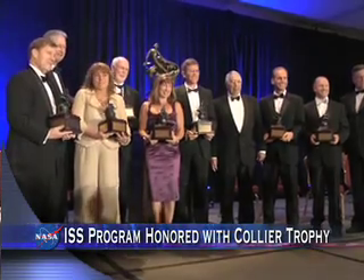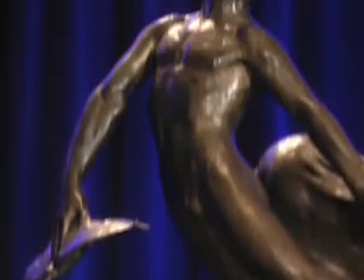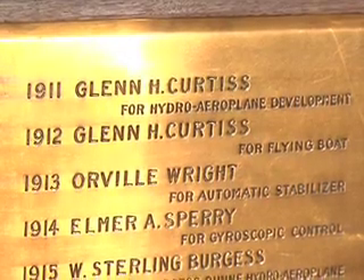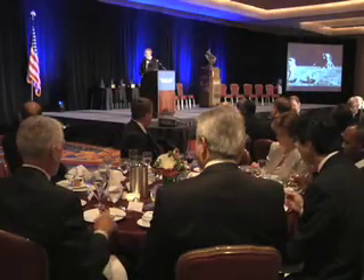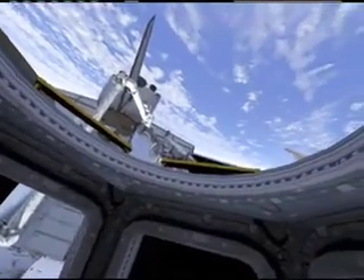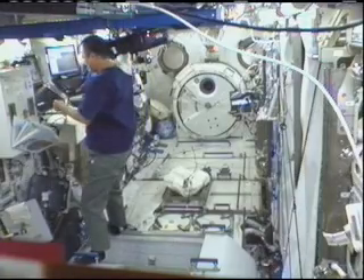NASA's International Space Station Program has been awarded the 2009 Collier Trophy, considered aviation's highest honor. The National Aeronautic Association, the country's oldest national aviation organization, bestowed the prestigious award on the ISS team, not only for its design, development, and assembly of the world's largest spacecraft, but also for the complex's promising discoveries and pioneering new standards for international cooperation in space.